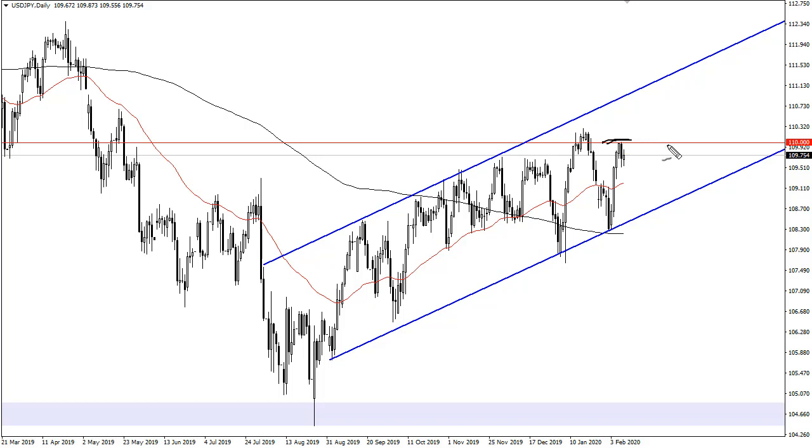US dollar strength has helped levitate it a bit. Quite frankly, if you're going to buy the yen, you're going to buy it against something like the Aussie or the Kiwi at this point. Even if we do pull back, the 50-day EMA could come into play, just as the uptrend line should.